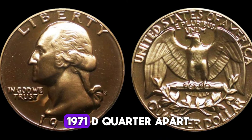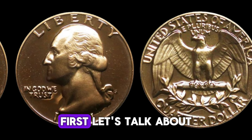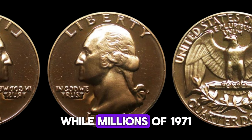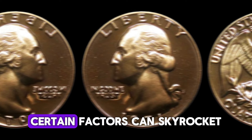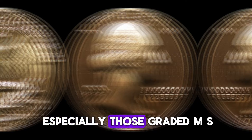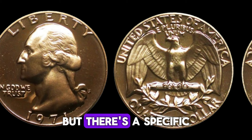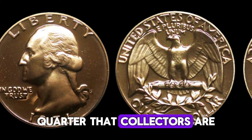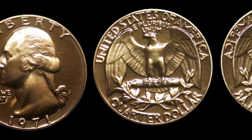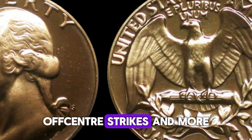But what sets the 1971 D quarter apart from others? Rarity, condition, and demand are key. While millions were minted, certain factors can skyrocket their value — coins in mint condition, especially those graded MS65 or higher, can be worth significantly more than face value. Some rare errors include double die obverse, off-center strikes, and more. These unique mistakes make the coin a prized possession for collectors. The most famous 1971 D quarter sold for a whopping $2 million due to its minting error and impeccable condition.